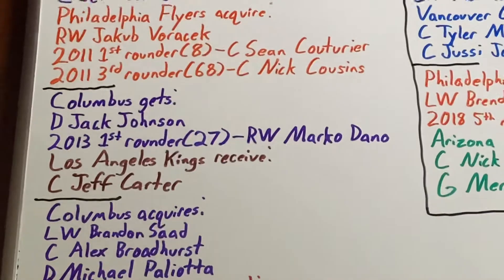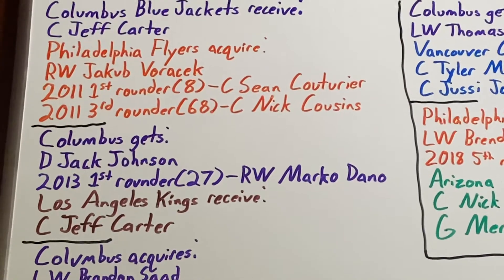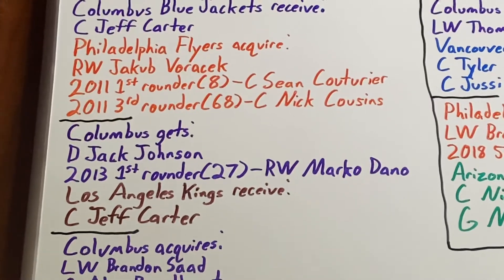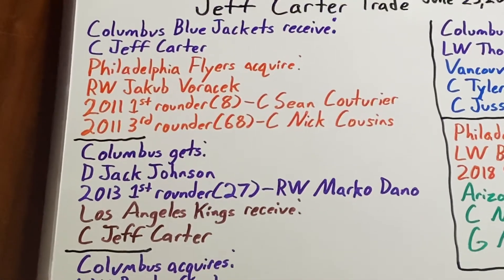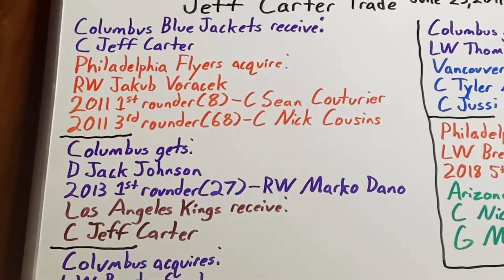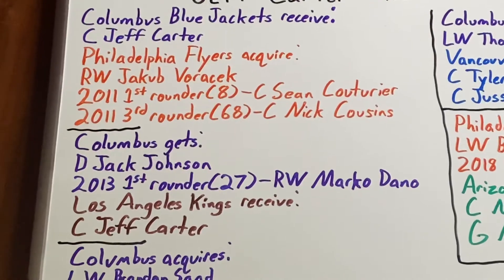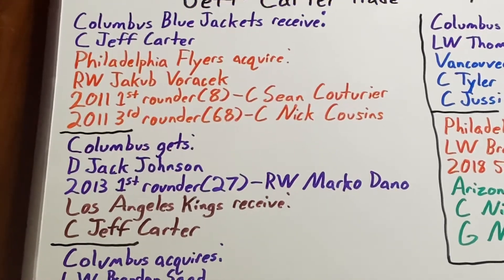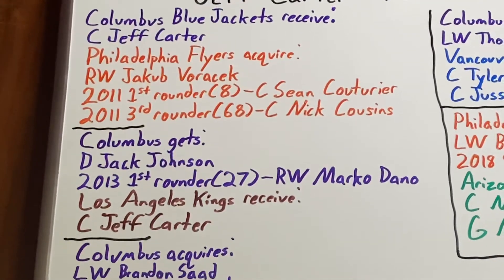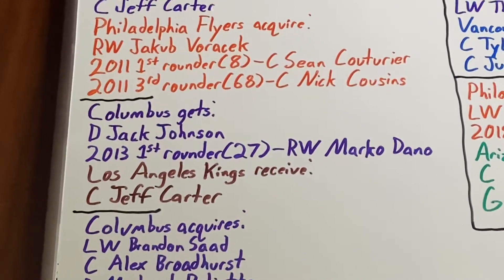They traded him to the LA Kings in exchange for a draft pick and defenseman Jack Johnson. Jack Johnson stepped in as a leader in Columbus immediately. He spent six and a half years on the team, serving as a do-it-all player on both offense and defense. He scored 36 goals with 118 assists across 445 career games, adding 764 blocks and 731 hits. He also averaged over 23 minutes of ice time per game, and ended up walking as a free agent after the 2017-18 season.